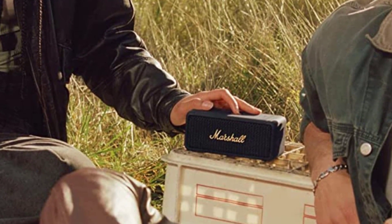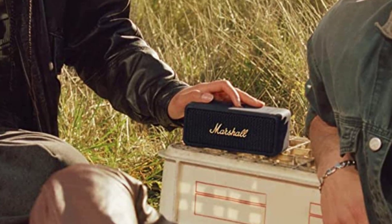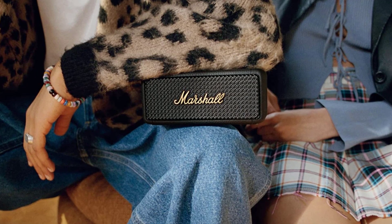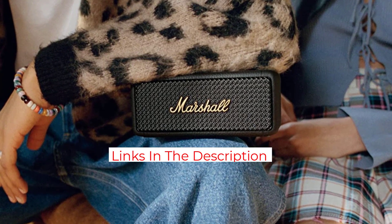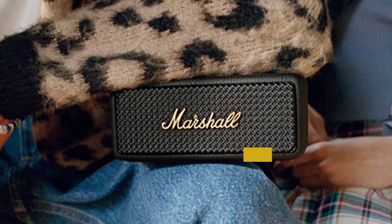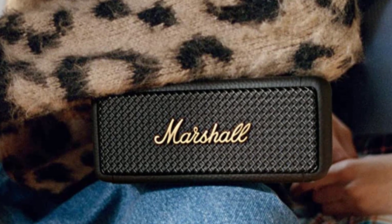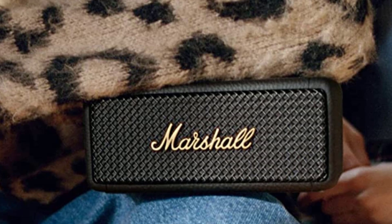This new model offers up to 30 hours of listening on a charge — 10 hours better than before — and a more rugged IP67 rating. There's also a new ability to pair with another Emberton 2 or Willen 2 using the new stack mode, though the range between them is limited so stacking them is probably the best way to go. Additionally, Marshall is offering a more environmentally-friendly product using 50% post-consumer plastics in its construction.